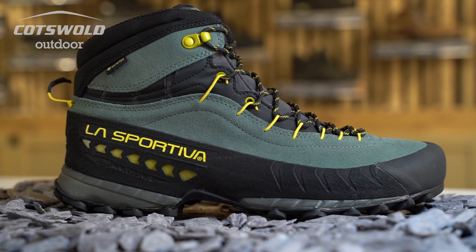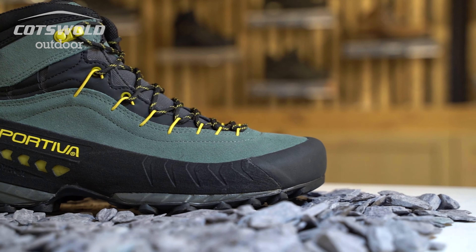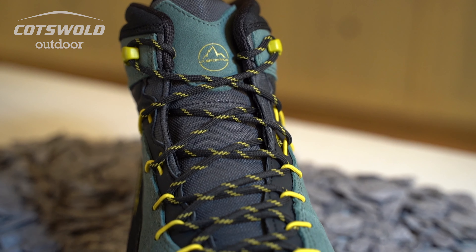It is a Vibram sole as well with a midsole for a little bit of impact cushioning. It is fantastic because it doesn't sacrifice feel or precision at all.